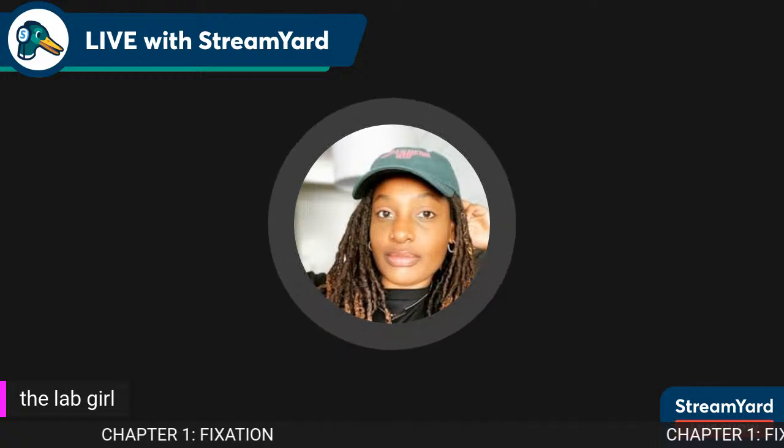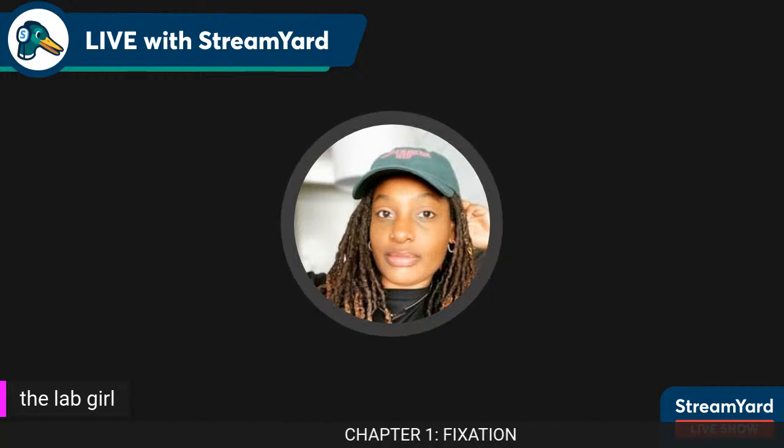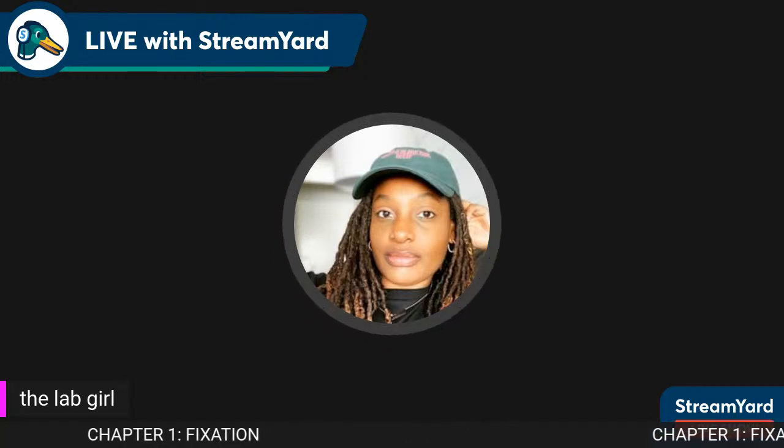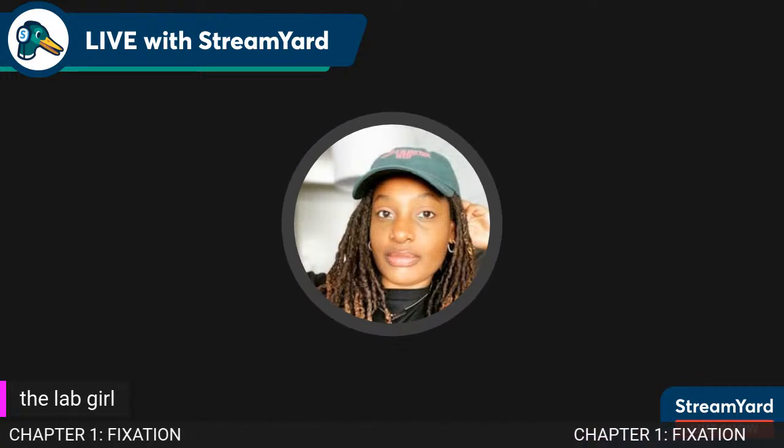I also do a couple of content videos on different spots to visit here in California, but my channel is definitely dedicated to histology — new histotechs, histotech students, or anyone in that area who just wants to join the community and join the gang. I do now have the community tab on my YouTube channel, which is at the lab girl.